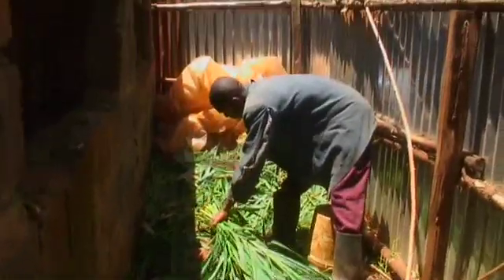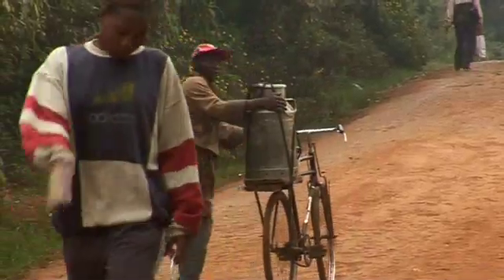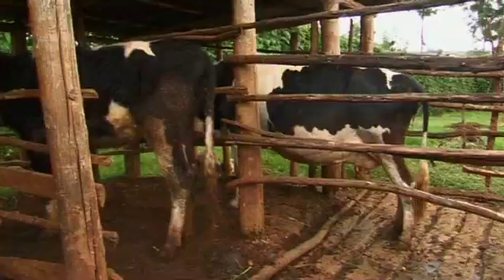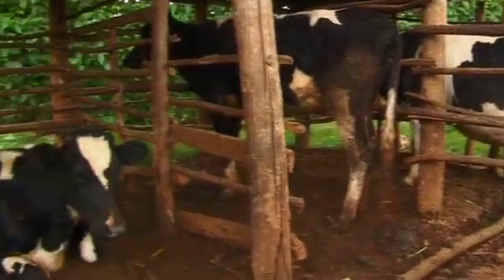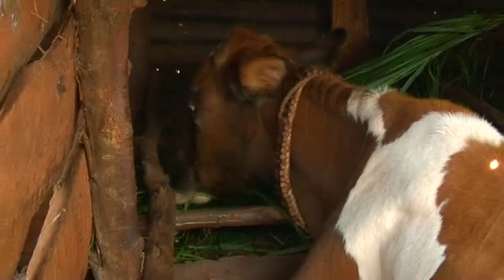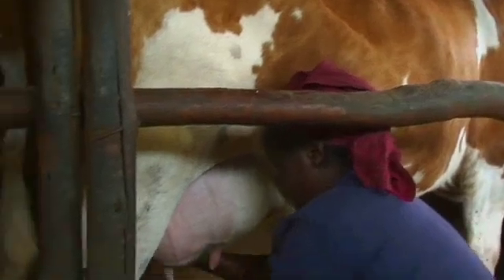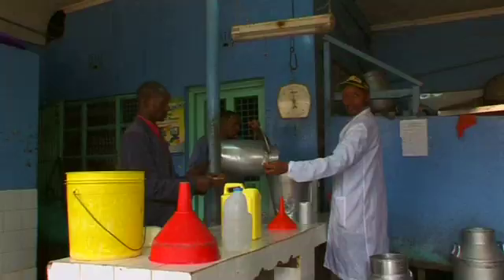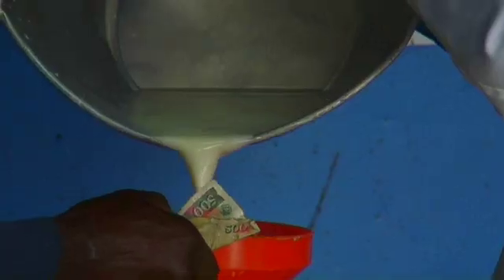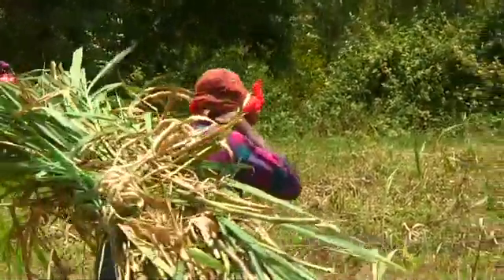Napier, which originates from sub-Saharan Africa, has allowed much of the dairy industry in countries such as Kenya to survive on zero grazing, where cattle have no access to pasture but are kept in stalls on small plots and fed on fodder crops. 80% of milk on sale in Kenya is produced by smallholders, for whom Napier is the most important feed crop.